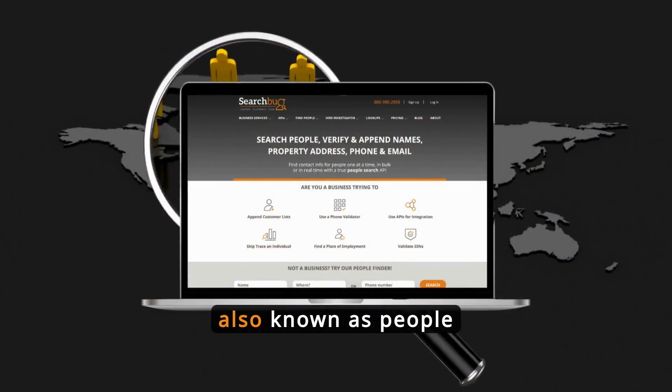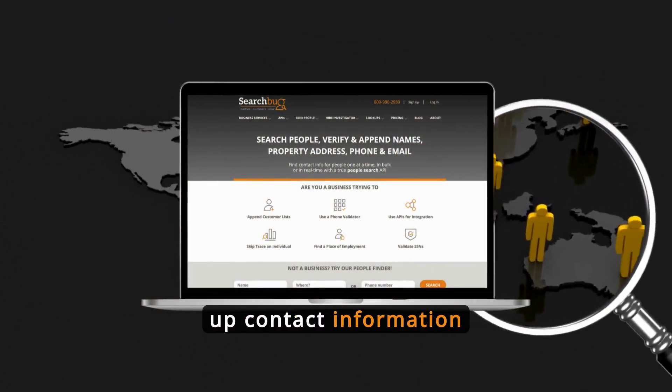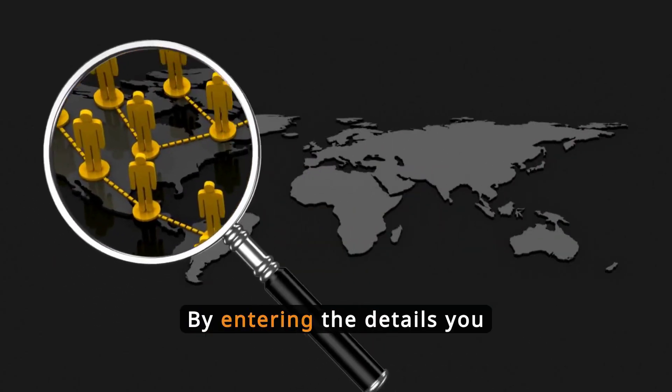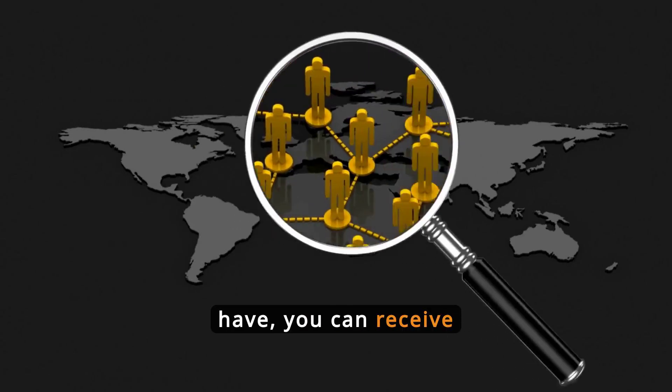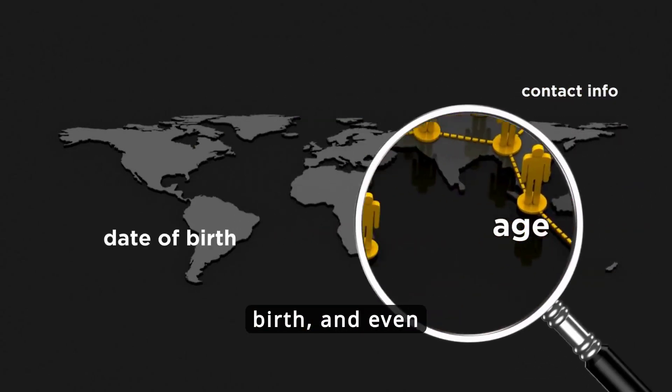People Finder services, also known as People Search, allow users to look up contact information based on a name, address, phone number, or date of birth. By entering the details you have, you can receive current and past contact info, age, date of birth, and even relatives.